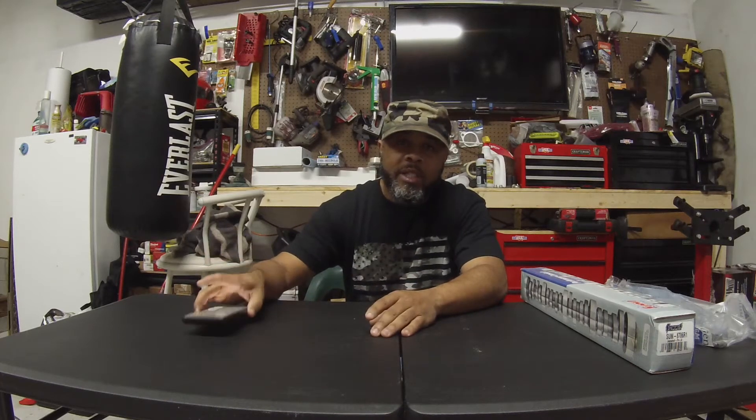Good morning and welcome back to my channel. Hope y'all had a Merry Christmas and enjoyed your holiday. In this video I'm gonna be going over some updates of my projects and let you know what we have in store for the new year. I have my phone here to keep some notes and make sure I don't miss out on anything I want to discuss.